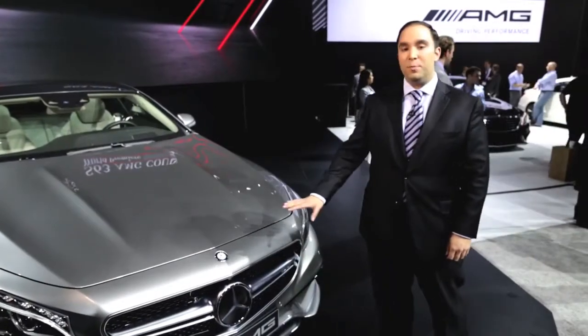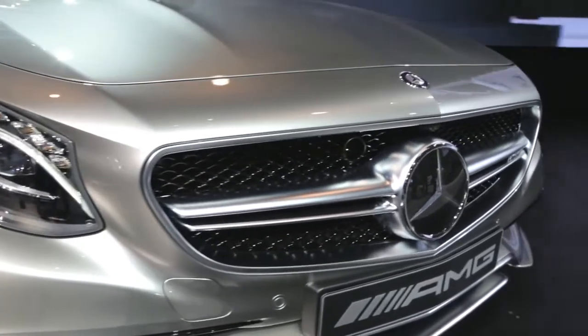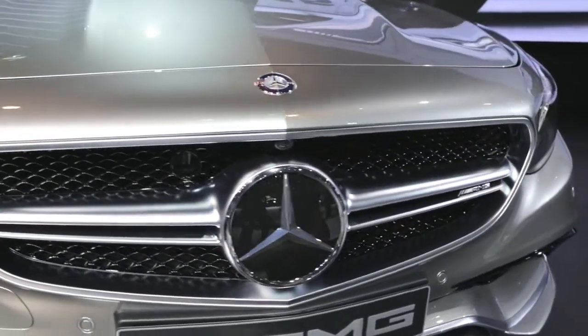From the instant you see the S63, you know it means performance. It sits low to the ground, and the twin-blade grille with the AMG logo instantly identifies it as a performance machine from Affalterbach.